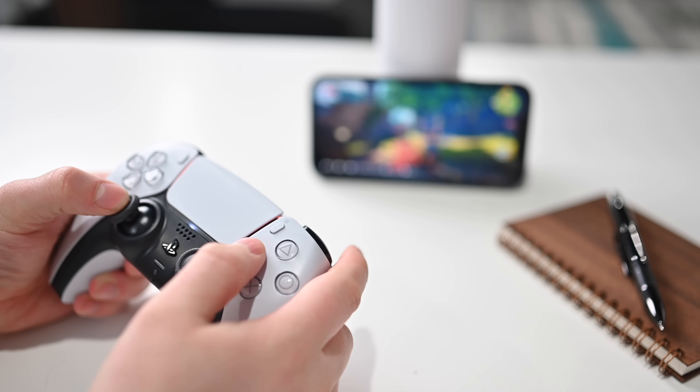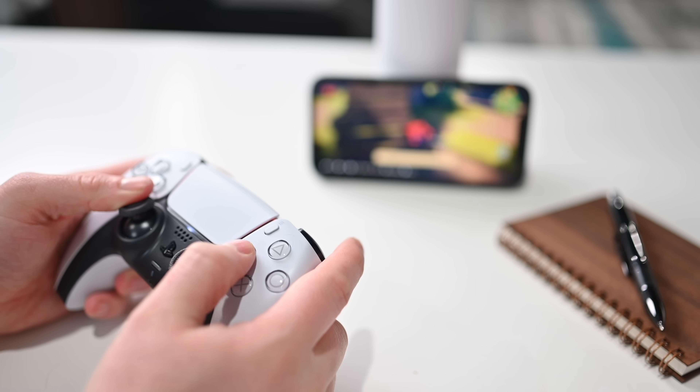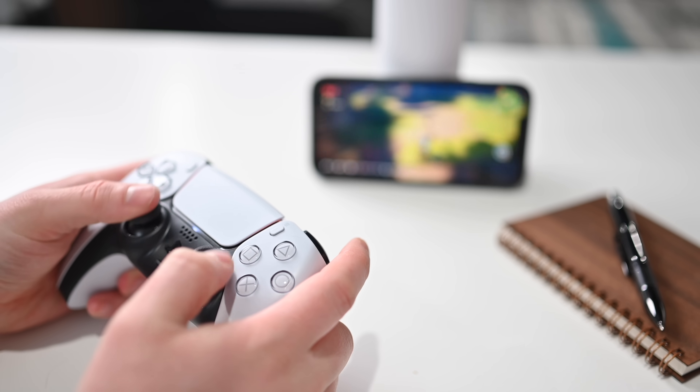We have support for new controllers. The new Xbox controller as well as the DualSense controller now work with iPhone, iPad, Apple TV, and even the Mac. You can use those with any of the Apple Arcade games or any games that support third-party controllers. This is a huge update for anyone who likes to game. If you want to know how to pair them, it's easy — I've got links for videos on how to do that down below.